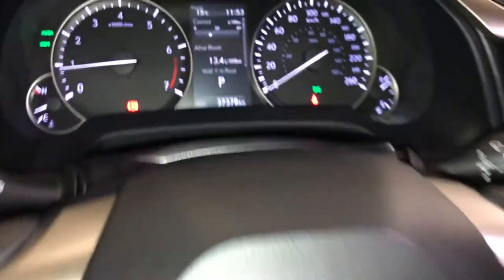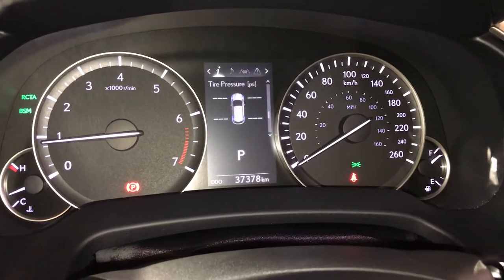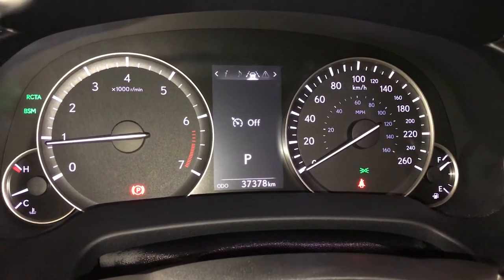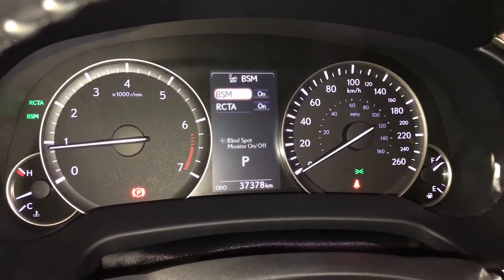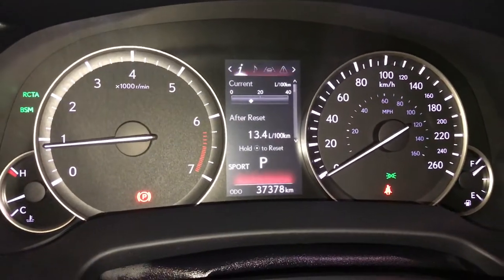These buttons control information on the dash — kilometers to empty, eco indicator, direct tire pressure monitoring system, and all-wheel drive control. You can check your audio, cruise, messages, and vehicle settings. You have blind spot monitoring, rear cross traffic alert system, and drive modes: eco, normal, and sport.